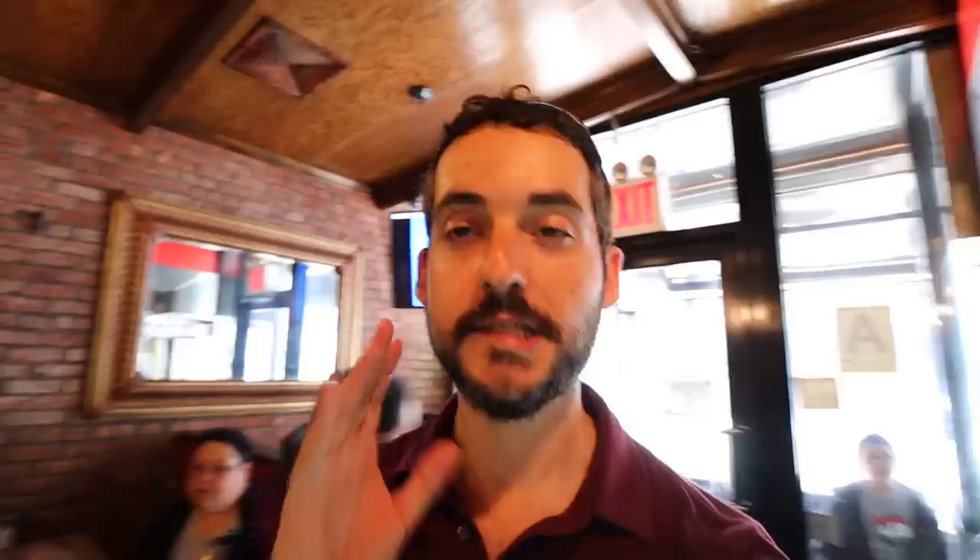You have a choice between pork, beef, or chicken — any of those options is a good choice. Guys, you have no idea how good it smells right now. This is going to be a good meal, I can already tell.